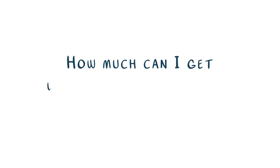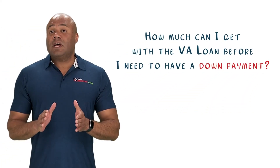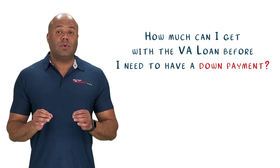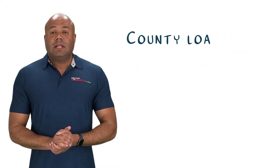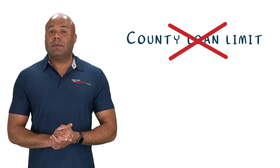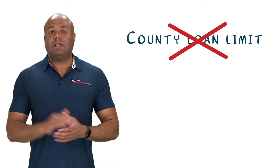One of the questions many veteran homebuyers ask when beginning the home buying process is: how much can I get with a VA loan before I need to have a down payment? Well, unless you have lost a portion of your VA entitlement due to a foreclosure or short sale, or you currently have your VA loan in use, there is no down payment requirement on any loan amount. As of January 1st, 2020, the VA effectively got rid of county loan limits and down payments associated with homes above the county loan limit.